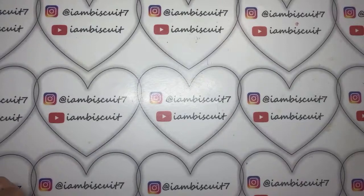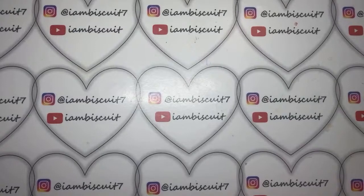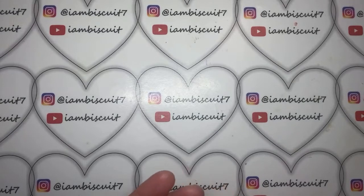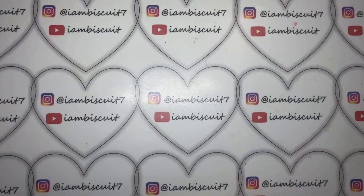Hey guys, welcome back to my channel — it's Biscuit. How can I not be on YouTube, right? Unfortunately, I wish I could have gone live with this video, but for some reason I am not able to go public with my live streams, and this just started to happen. I am working with YouTube to figure out what the issue is.